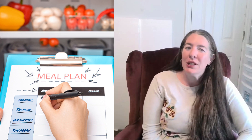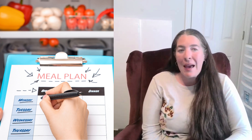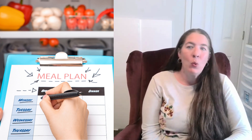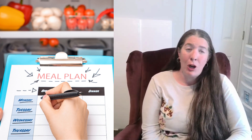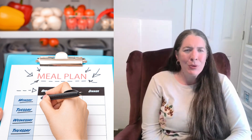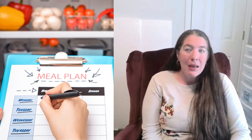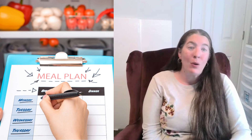Hey everyone and welcome back to our channel where we discuss all things about saving money and making every penny count. So today we're going to dive into a game changer for our grocery shopping and for our family budget. For some reason this really scares people, or people tend to want to make this more complicated than it is. And it is meal planning. So let's dive in.